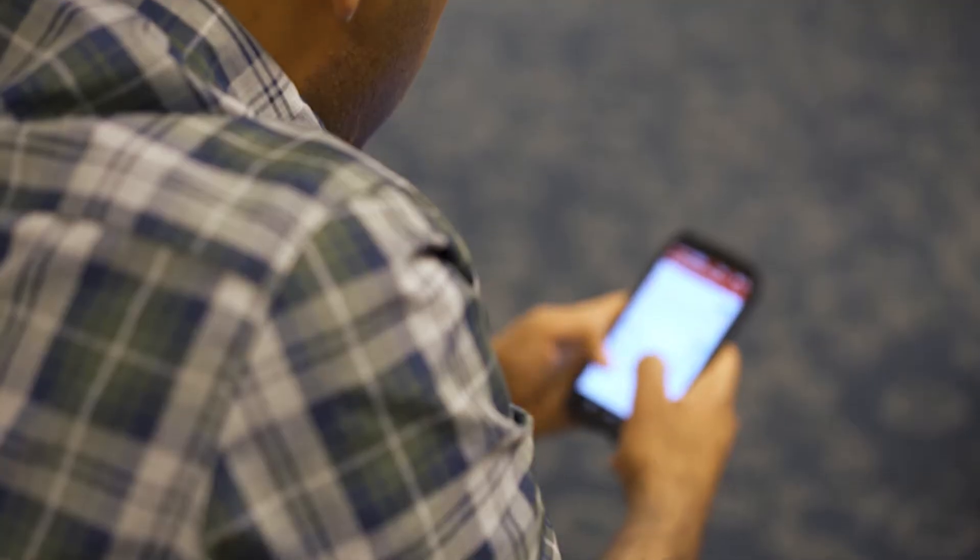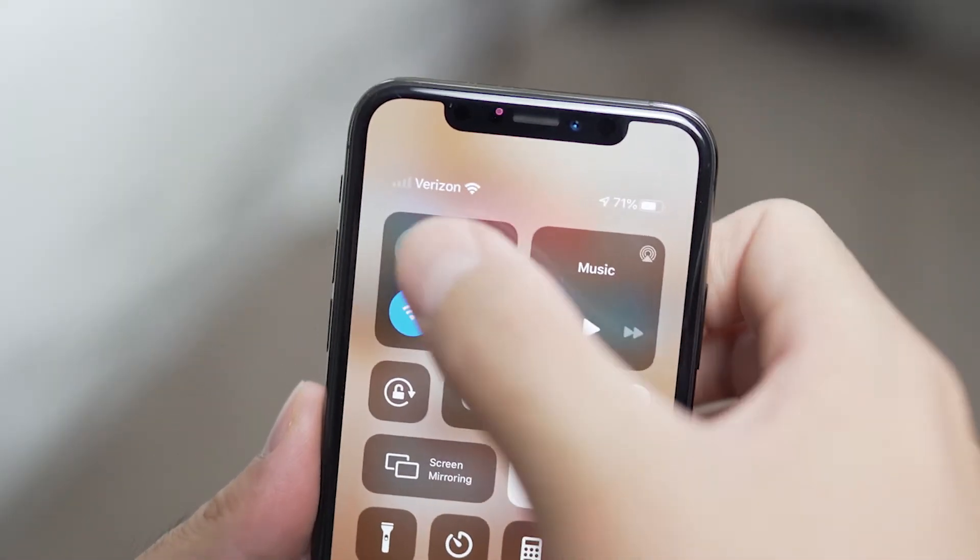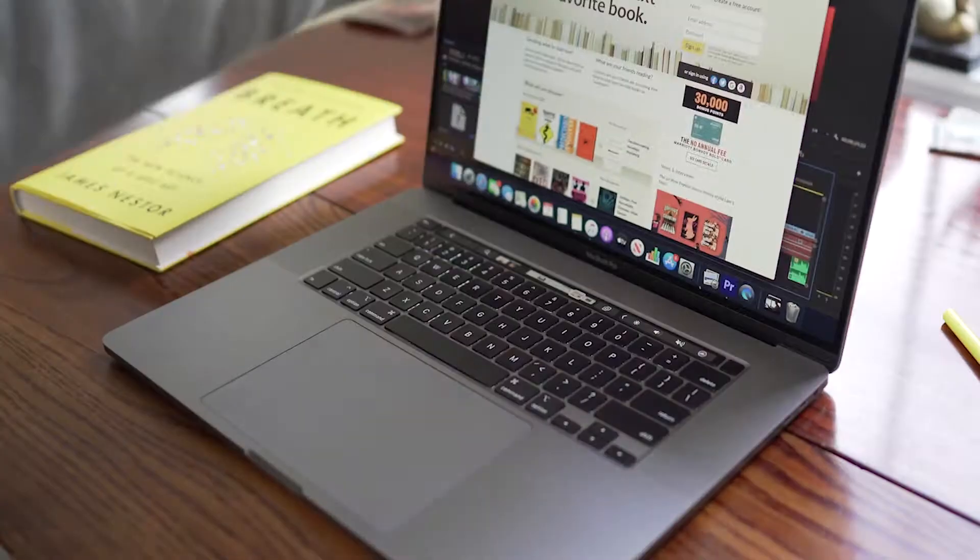Number four on this list, probably the easiest thing you can do to help you remember more of what you read, is simply limiting your distractions. I know all of us are attached to the hip with our cell phones, laptops, devices, what have you. If you want to remember more of what you're reading, you could simply put your phone on airplane mode, close your laptop, shut out all the distractions, lock your door. The whole goal is to have as much uninterrupted focus as possible.